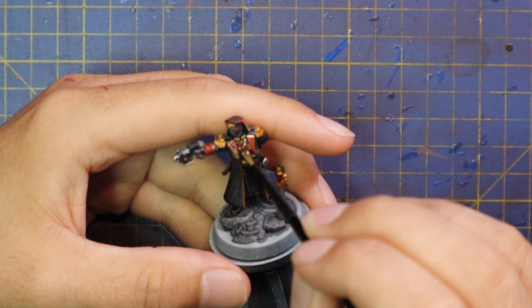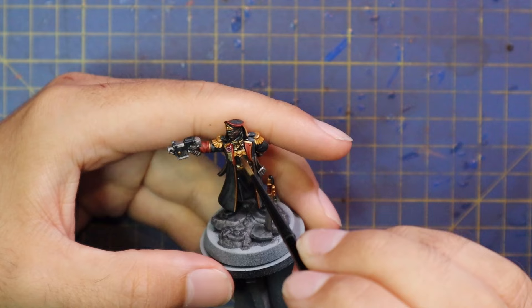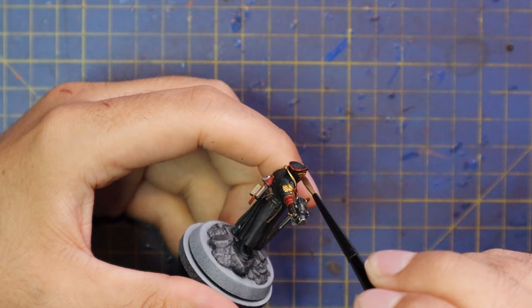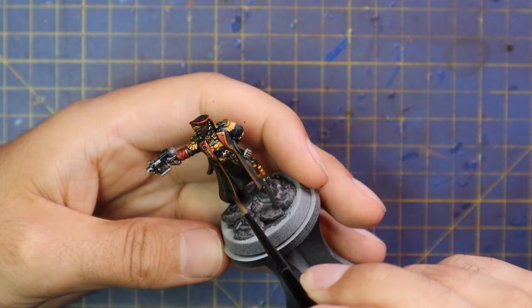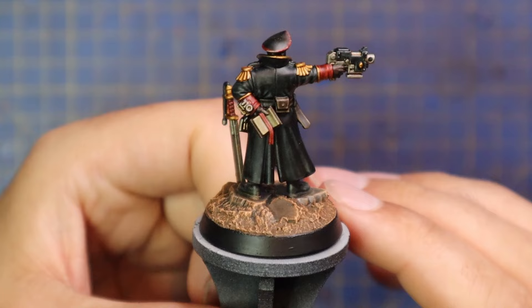Once all the gold was done, I threw a little bit of colour on the purity seal on his chest, and then I hit the entire miniature with Seraphim Sepia. I don't really go into how I painted the base of the miniature — I never really do, as most people will paint their own basing scheme on their models, and I've done a bunch of basing schemes already as separate videos with an entire playlist just for bases. So while he was drying, I got the base done, and then it was time to start layering.